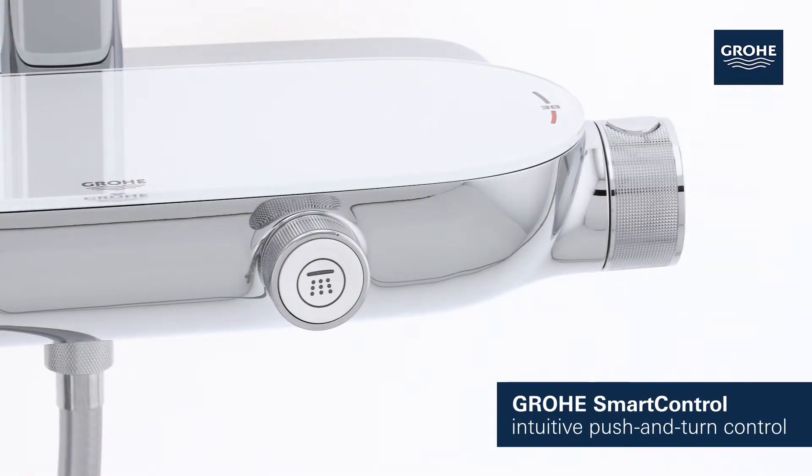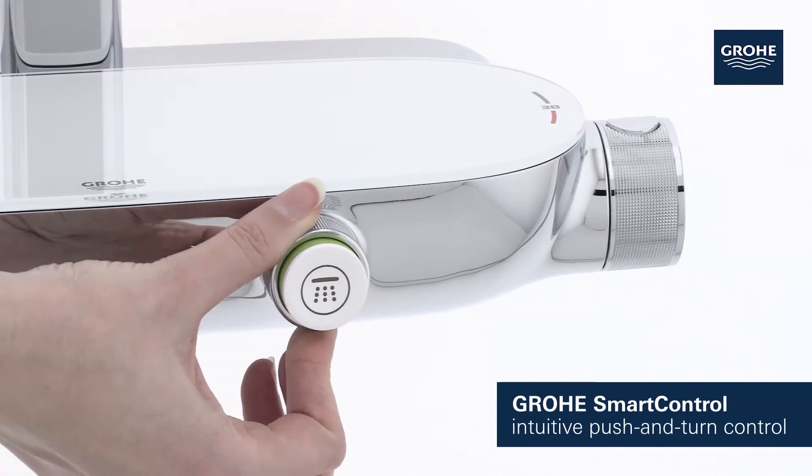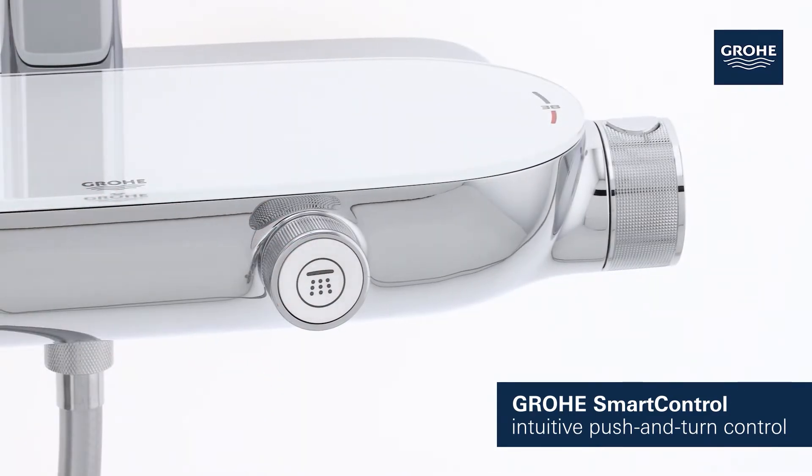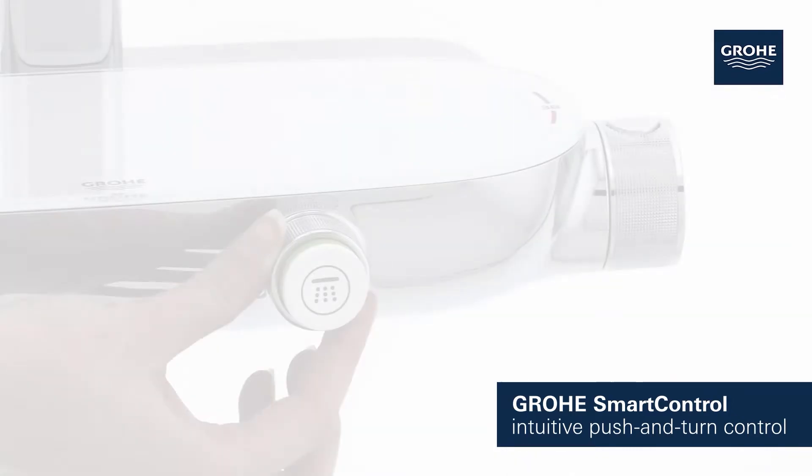GROHE Smart Control's push and turn buttons let you operate and adjust your shower with ease, making it effortless to combine or switch between head and hand shower and to regulate the water volume.